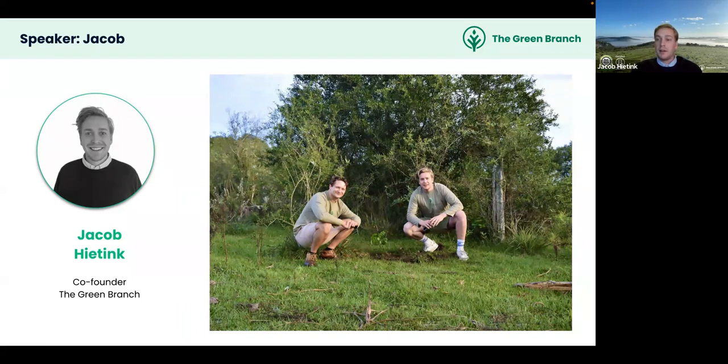After drafting a pitch deck, Jacob and Casper found two early investors who insisted that if they were serious about planting trees, they needed to go to the ground. They connected with an interested landowner and planted their first tree. Now, three and a half years later, the Green Branch manages 3,000 hectares with a strong understanding of high-quality project development.